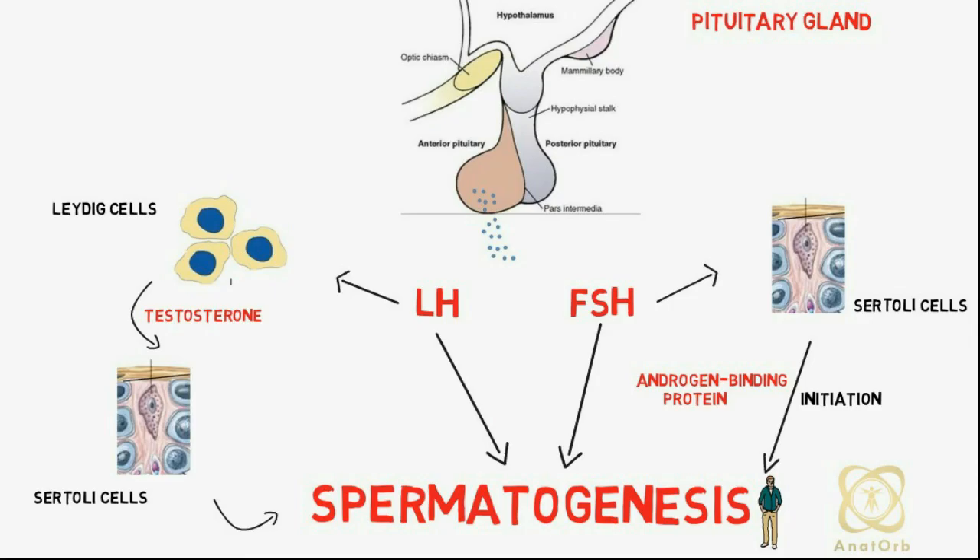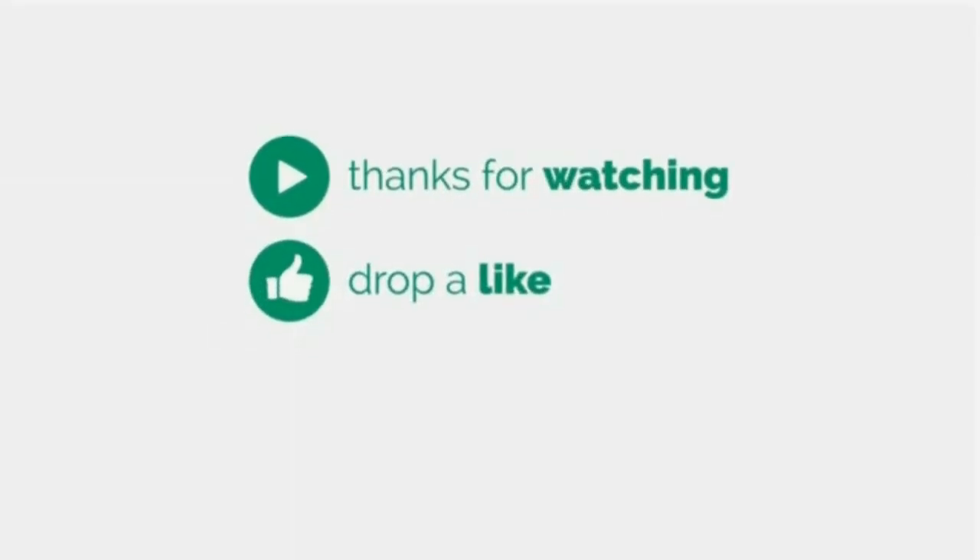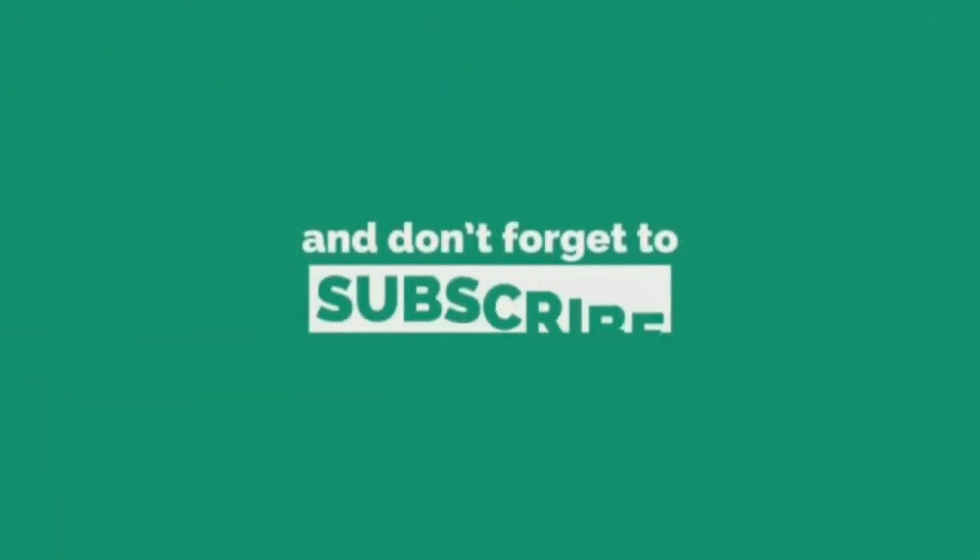That'll be all for now, guys. If you like this video, please give us a thumbs up and don't forget to subscribe, like, share, and leave us a comment. Thank you! In our next lesson, we will be discussing about the clinical anomalies associated with gametogenesis.